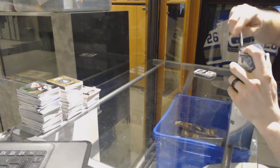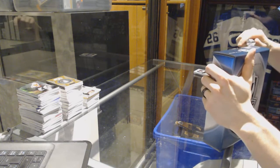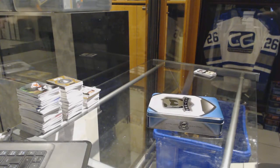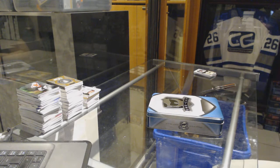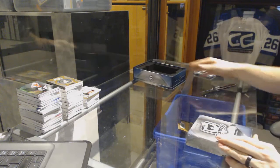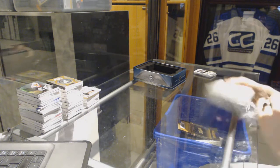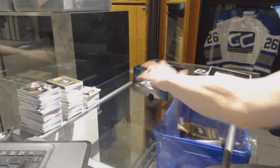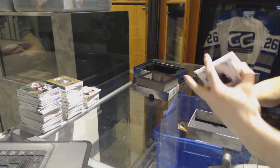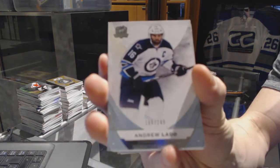Now for the 15-16. Base card number 249 for the Winnipeg Jets, Andrew Ladd.